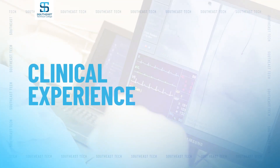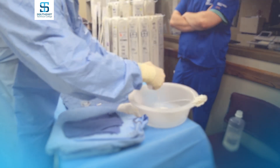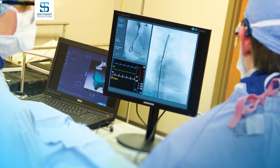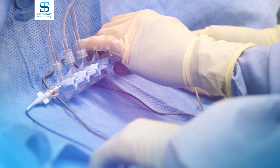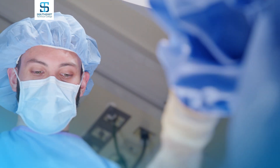During the last seven months of the invasive cardiovascular program, students work in a hospital or clinical setting. At the job sites, students spend 40 hours per week working in cath labs with registered technicians, maximizing their real-world experience upon graduation.